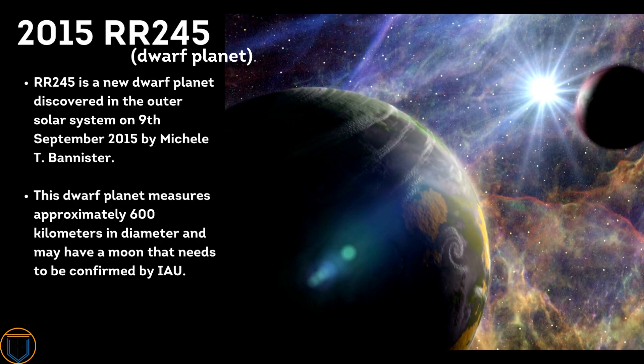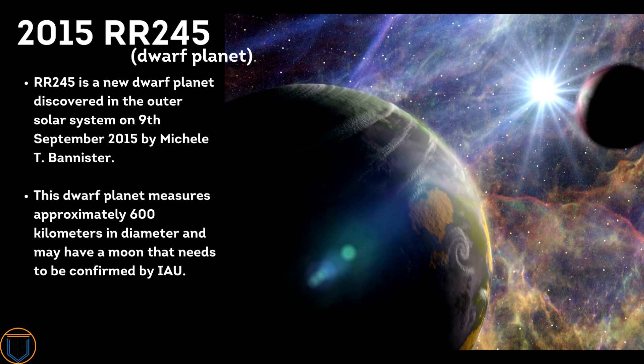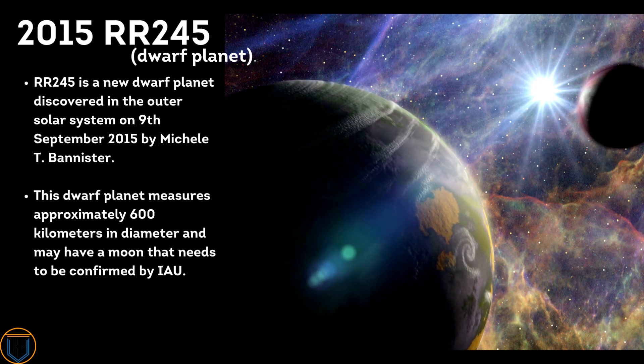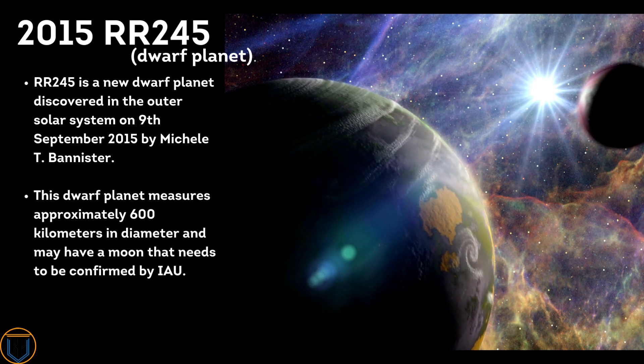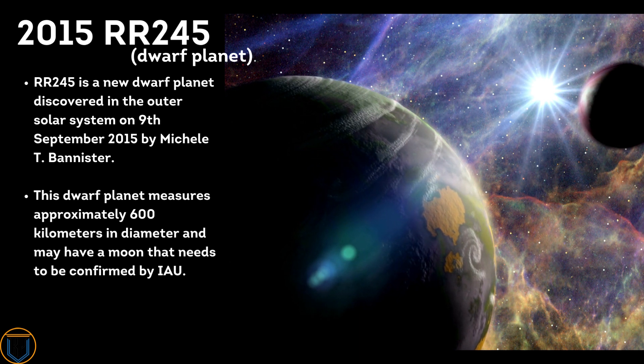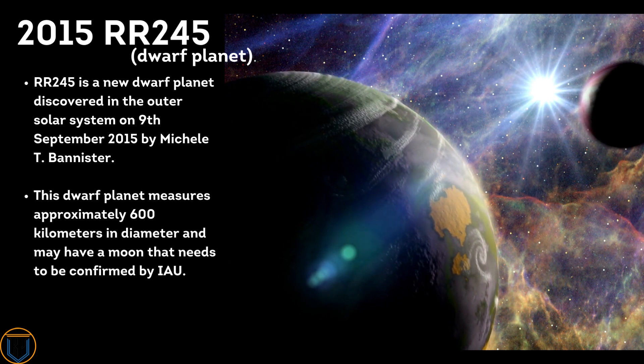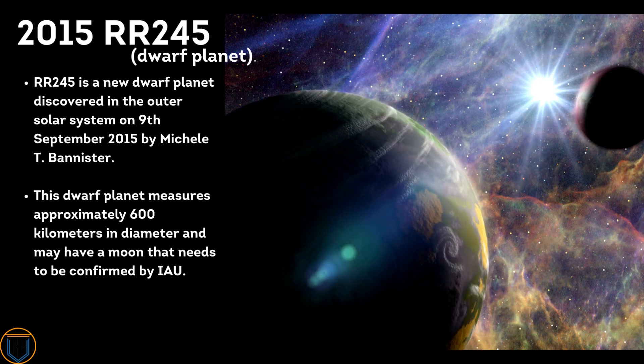RR245 is a new dwarf planet discovered in the outer solar system on September 9th, 2015, by Michelle T. Bannister. This dwarf planet measures approximately 600 kilometers in diameter and may have a moon. RR245 still needs to be confirmed by the International Astronomical Union.